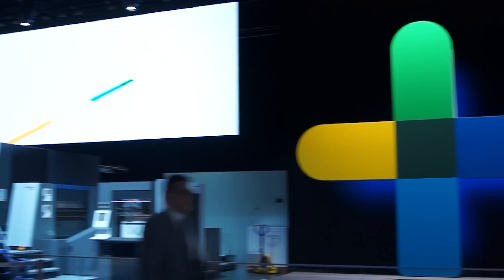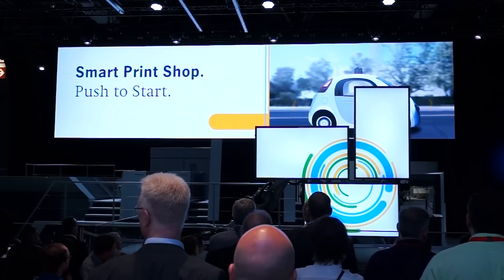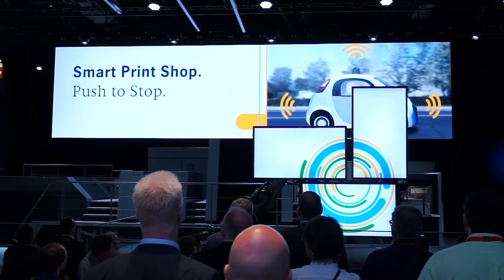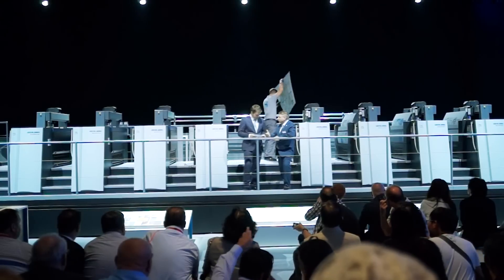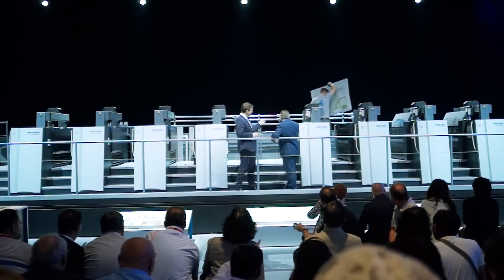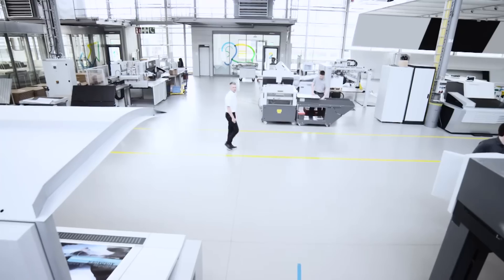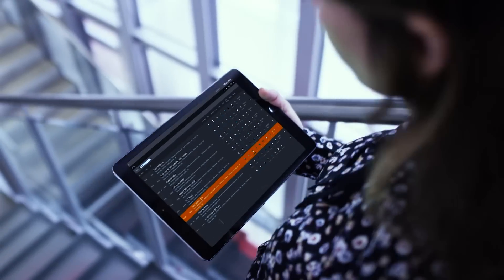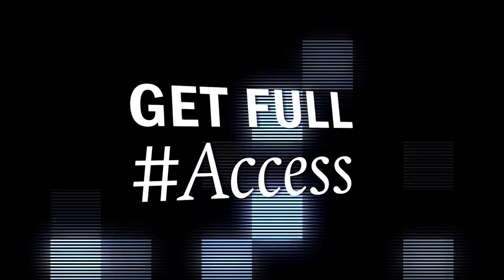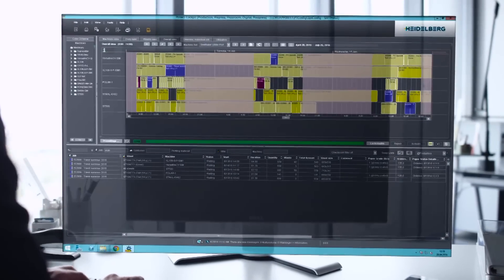Heidelberg Druckmaschinen is making the autonomous press room presented at Drupa a reality, and in doing so, further promoting digitization in the industry. Under the motto 'Simply Smart', we presented comprehensive solutions to experts aimed at helping print shops operate a successful business model in the digital age. We offer customers all the necessary production equipment and tailored services, including integrated material and data flows that they need on their way to the smart print shop.